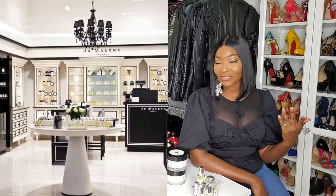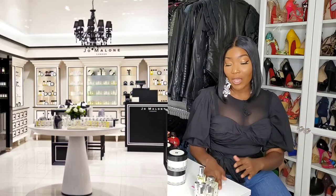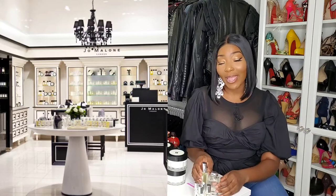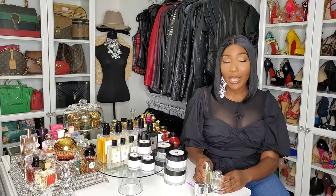I absolutely love Jo Malone — and not necessarily for the fragrances, but I do have a few fragrances that I've purchased, well actually just a couple. But if you know anything about Jo Malone, you know that once you order from jomalone.com or purchase in store, you get a ton of samples, so I've sampled at least the majority of the Jo Malone fragrance collection. What I purchased with my own hard-earned coins are Lime Basil & Mandarin and Wood Sage & Sea Salt.